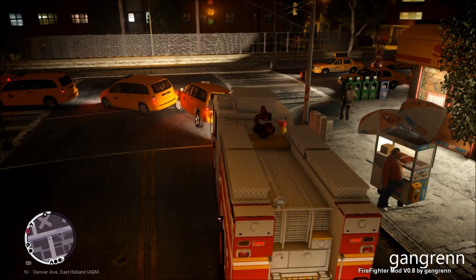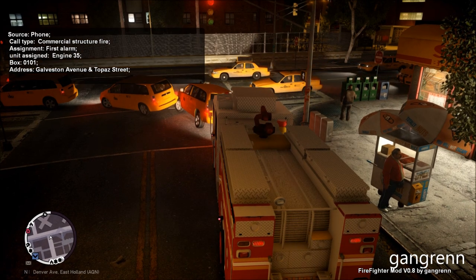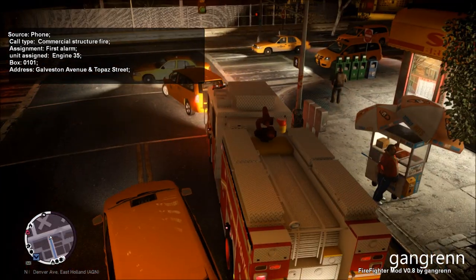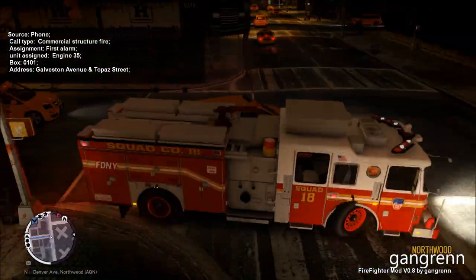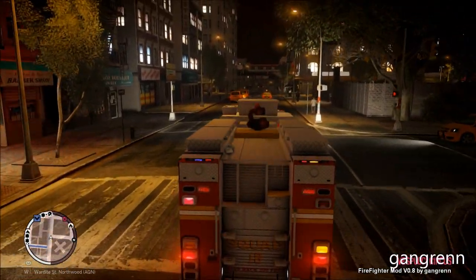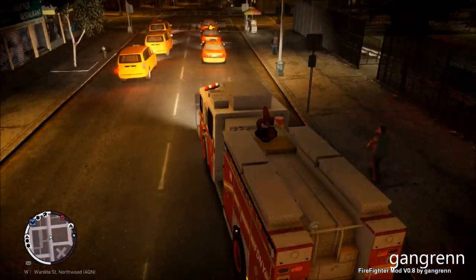Engine 35 to Manhattan, fire is under control, returning to station and available for calls. Manhattan announcing a commercial structure fire, engine 35, box 0101, address Galveston Avenue and Topaz Street. Moving directly to the wall — it's a commercial structure fire actually.